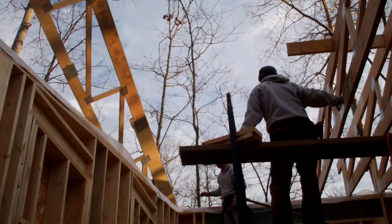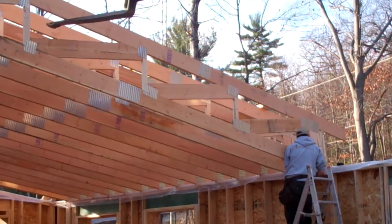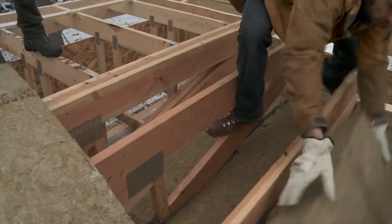Since here we have a shed roof that spans almost 40 feet, the trusses were massive — a mix of two-by-sixes and two-by-eights, almost three feet deep — and that helped us achieve our ceiling insulation goal of R95.